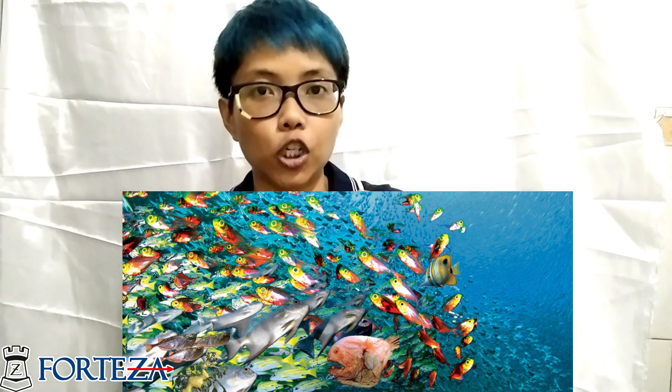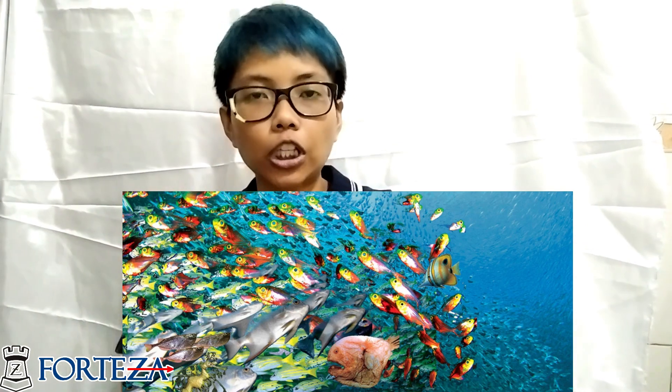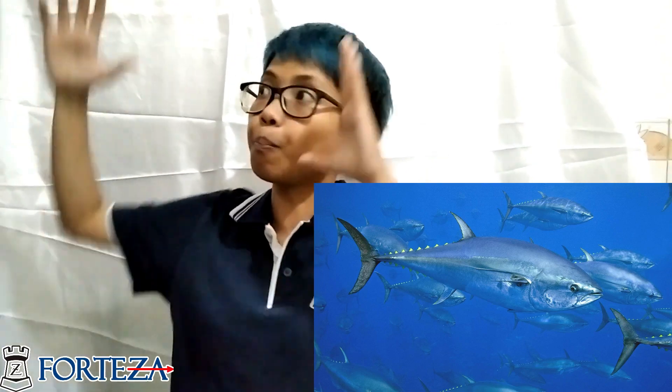And then who eats the zooplankton? The ones that eat zooplankton are small fish. Small fish eat the zooplankton, and then the small fish get eaten by medium fish. And then medium fish get eaten by big fish, like a shark. So big fish eat medium fish, and then eat the little fish or zooplankton, and then they eat the plant.